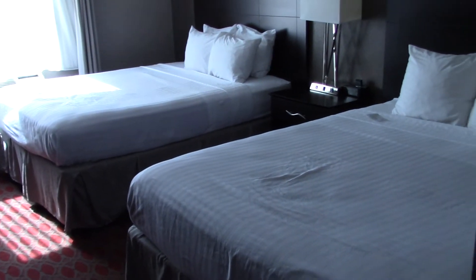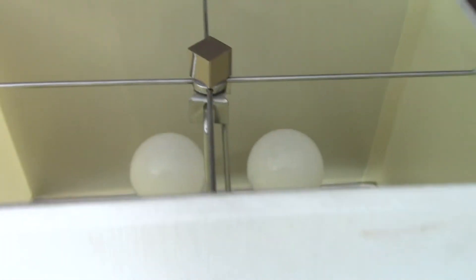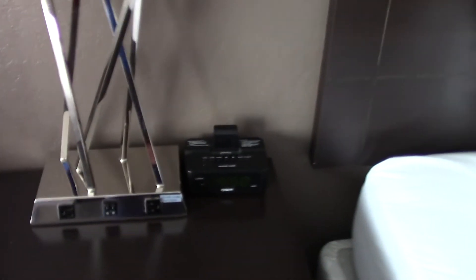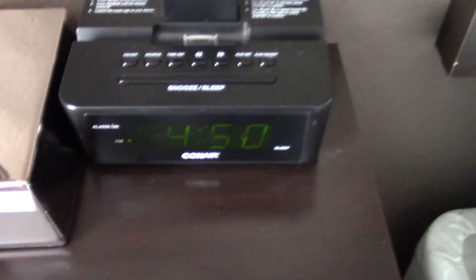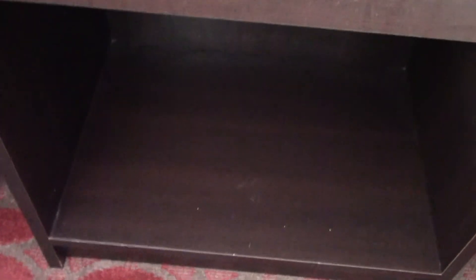Here's a still picture of the room. You've got two clean beds — they seem quite comfortable. Over here, they have the desk with a lamp with two bulbs, the alarm clock, a drawer, and the Bible, plus a little storage space underneath.